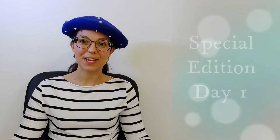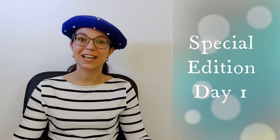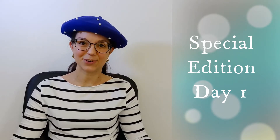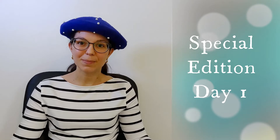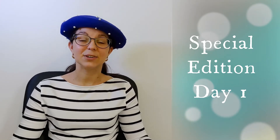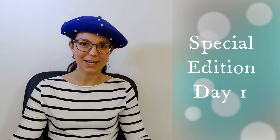I am creating a series of videos in a challenge of one video per day to give French learners the basics in French. This is for people starting, but it is also a good reminder and practice for people who already started learning French.